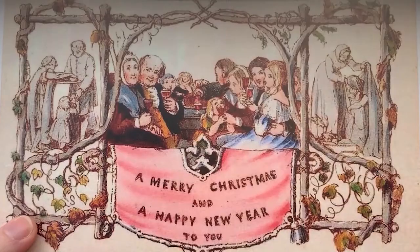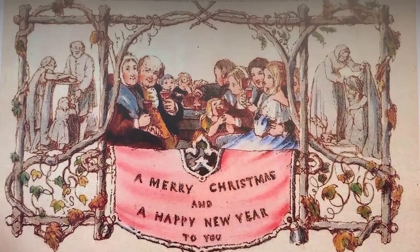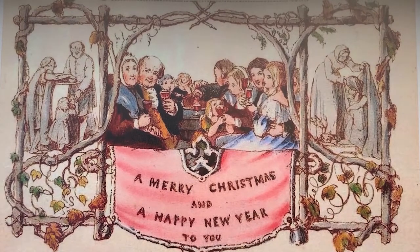I'll set the stage by having a quick look at the very first Christmas card known as such. This isn't from our collection, it's just a printed out reproduction. The last real one went for about 20,000 British pounds on the market.